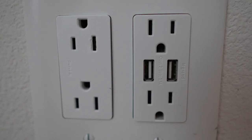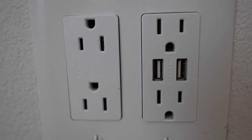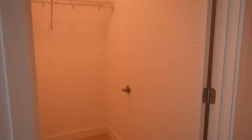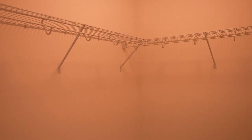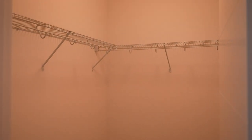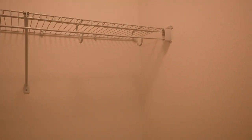Our bed will probably go against this wall and we will put a TV on the opposite wall. One thing I really love about these wall sockets is that they actually have USB ports in them, which I just think is so handy so you don't have to have a wall adapter. The master closet in this bedroom is very roomy — this will be my husband's closet because I will have one in my office.